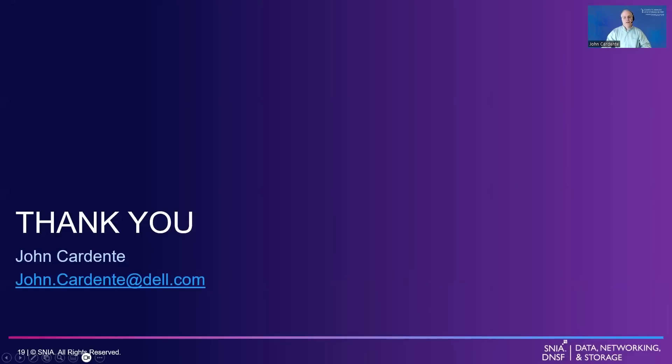Thank you for attending this session. I hope it has helped you to better understand AI storage requirements. Please contact me at the below email with any feedback or questions, or leave those questions and comments in the chat. I hope you enjoy the rest of the conference. Thank you.